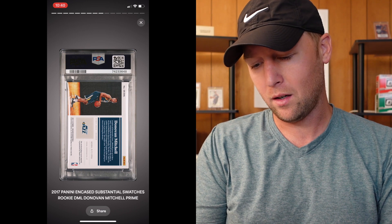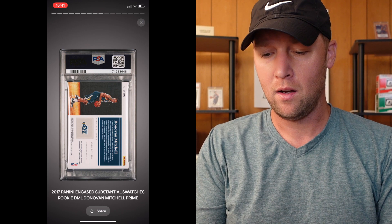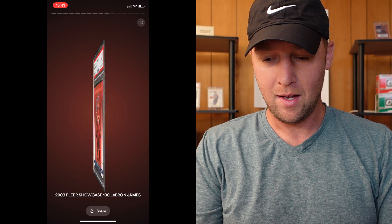Next up we have a Donovan Mitchell. This one is out of Encased Substantial Swatches Prime — I'm guessing this one's numbered to like 25 or 10. And that one got a nine. Thicker card, definitely not too bad. That one is the prime, so that's gold numbered to 10. Moving on, this one is a LeBron 2003 Fleer Showcase and this one is numbered out of a thousand. We have a PSA eight on that one — PSA eight on the LeBron rookie numbered to a thousand.